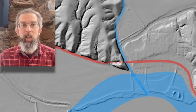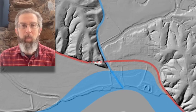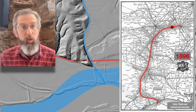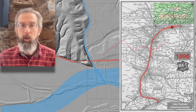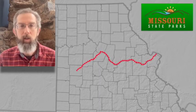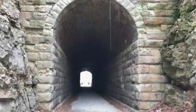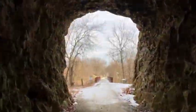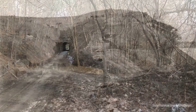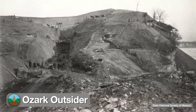In a previous video, we discussed why this location became the only tunnel bored along a 900-mile rail line connecting St. Louis and Texas, now part of the 240-mile rail trail better known as Missouri's Katy Trail State Park. If you're like us and find tunnel building anything but boring, follow along as we take an inside look at the geologic history of the tunnel site itself, exploring how the landscape affected the railroad and how the railroad affected the landscape, here on Ozark Outsider.